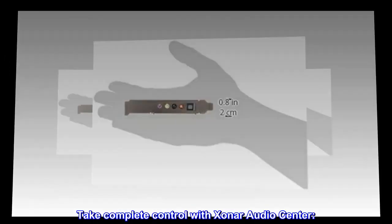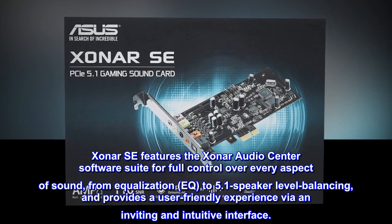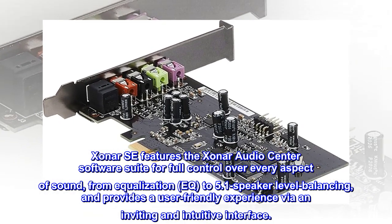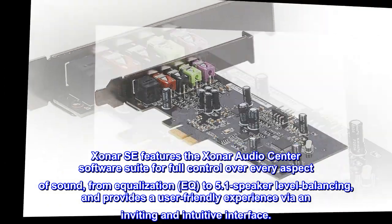Take complete control with Xonar AudioCenter. Xonar SE features the Xonar AudioCenter software suite for full control over every aspect of sound, from equalization (EQ) to 5.1 speaker-level balancing, and provides a user-friendly experience via an inviting and intuitive interface.